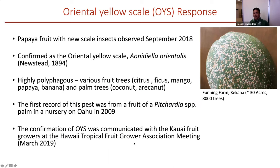The oriental yellow scale response — this is the new scale in papaya. We usually call it the new scale because papaya already has another scale, which is white peach scale. The first specimen I got was from a farm at Kekaha. They gave it to me, I sent it to Dick Suda, who passed it to Janice Matsunaga, and at the end at USDA Research Lab, it was confirmed as a new scale insect — oriental yellow scale, Orniadella orientalis.